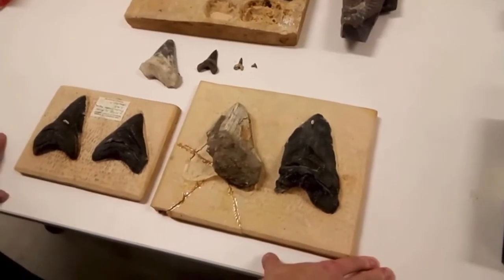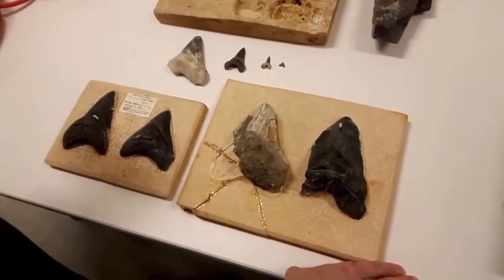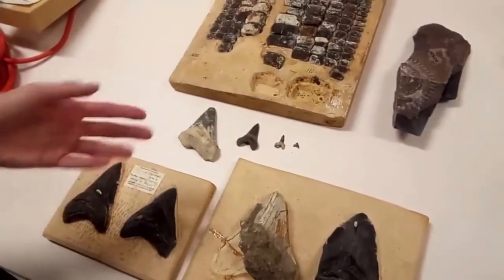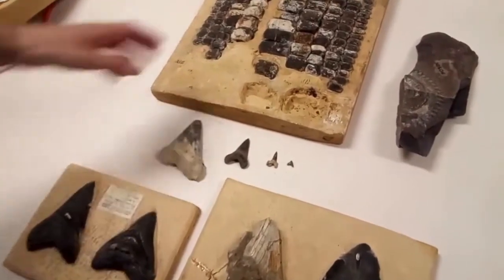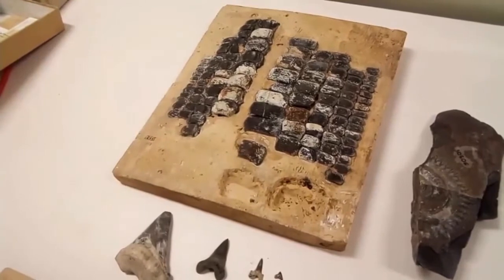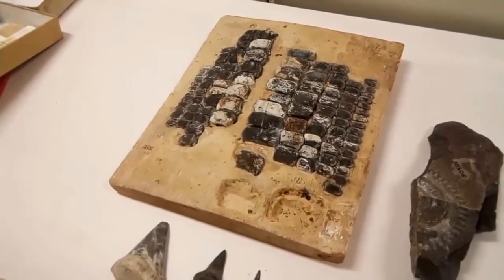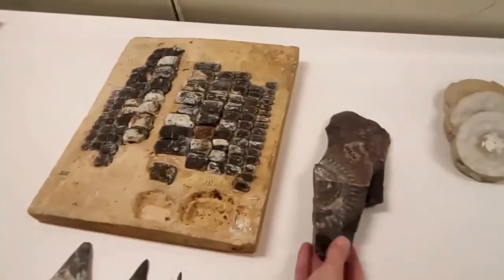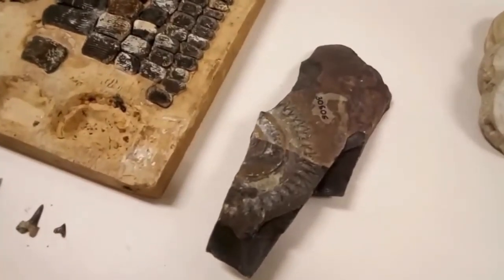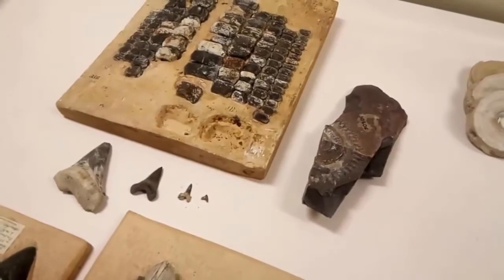We have bigger specimens from more recently in time, from the Miocene, that may have been predators of things like whales. Then we have more traditional sharks that may have been feeding on fish. Then we have what we call pavement-toothed sharks, which were grinding up things like mollusks. And then we have a shark that had a really unusual spiral jaw.